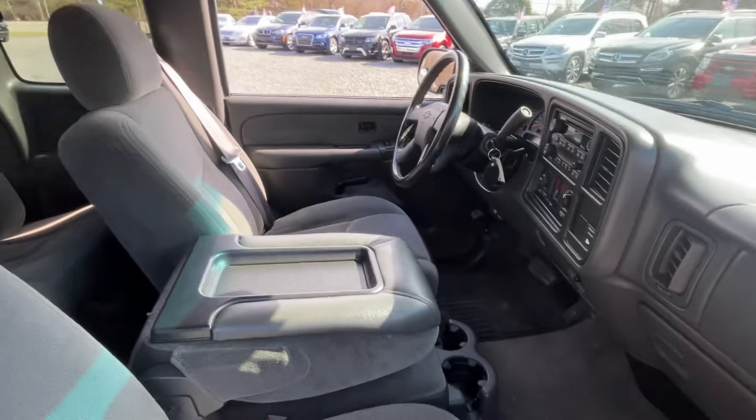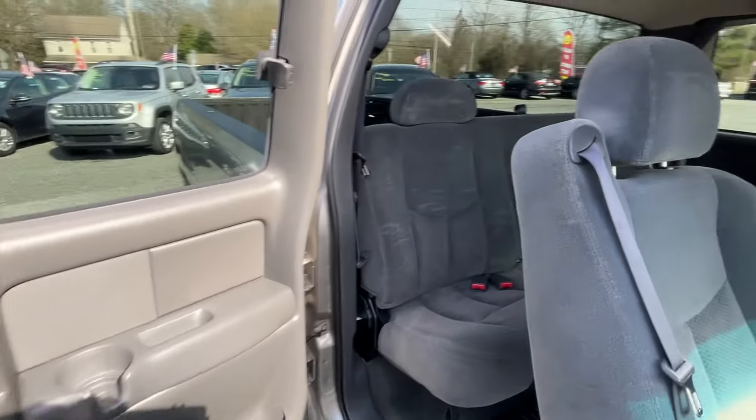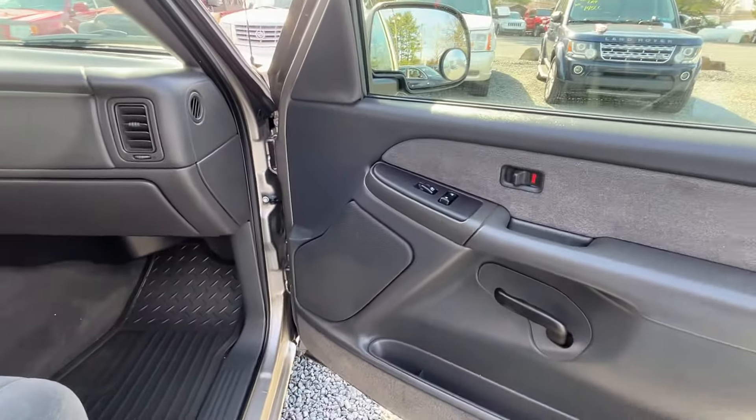You got power windows, locks and mirrors, cold air conditioning, CD player. You got your four doors that open up like this. Rear defroster. Books are in the glove box.